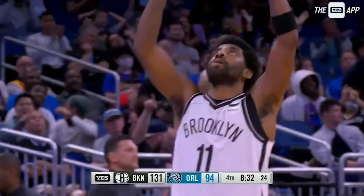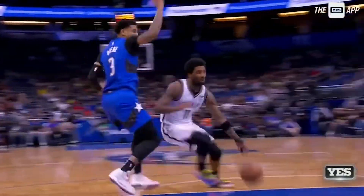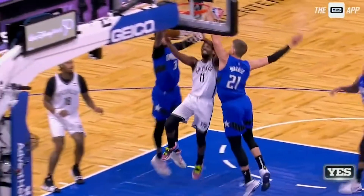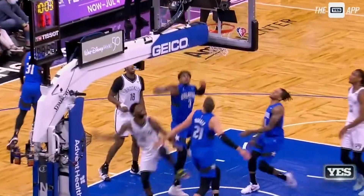An insane scoring performance by Kyrie at all three levels. Irving's 60-piece marks the first 60-point game in the Nets franchise history and also beat the previous scoring record set by Deron Williams. Hello everyone, this is Nicholas from Nets Republic and let's dive into how Kyrie dropped 60 points against the Orlando Magic.